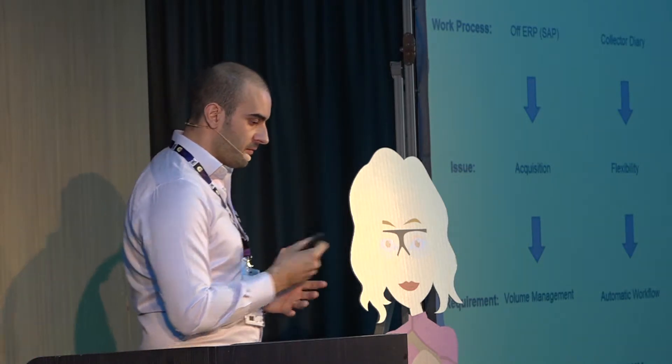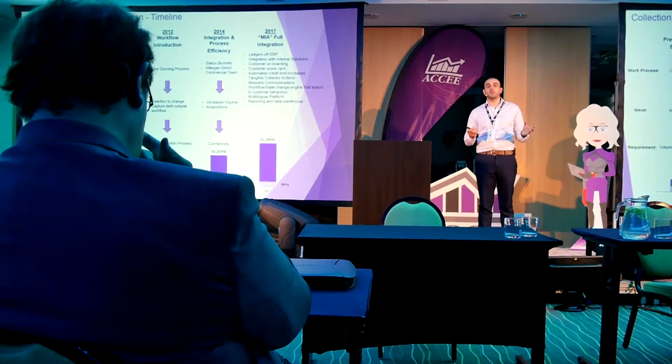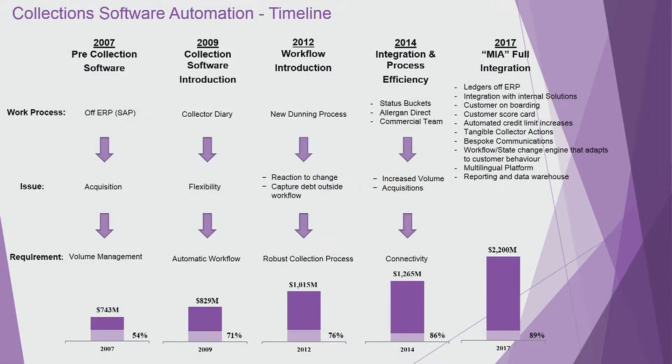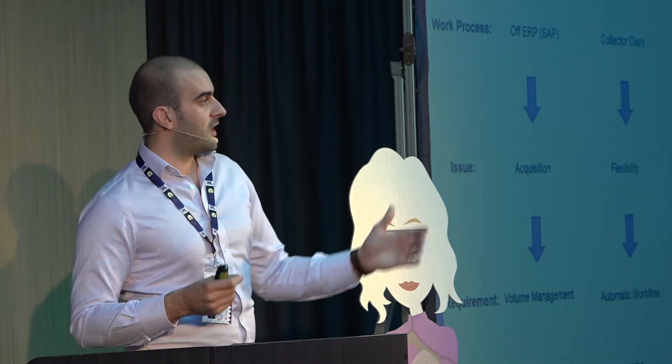A few more things we're working on: bespoke communications. Yes, we can divide communications based on customer type, but there's always that one customer who wants to receive communications in a particular format — you manage the customer's expectations through bespoke communications. Workflow and state change: if you have a key account with multiple queries, who needs to know? Not just the collector's team — the commercial director, sales director, compliance director, and quality team. State change involves all teams in the collection process.